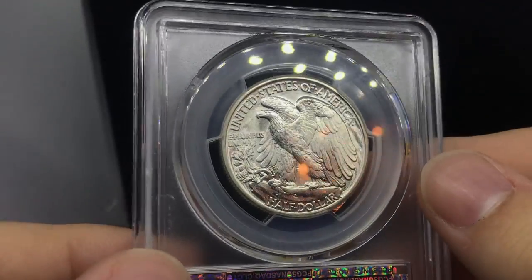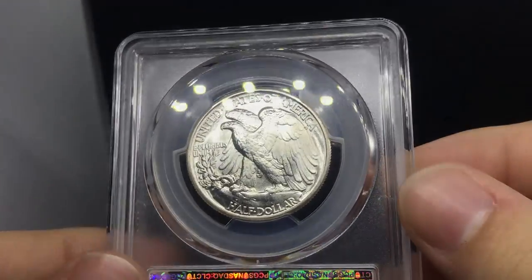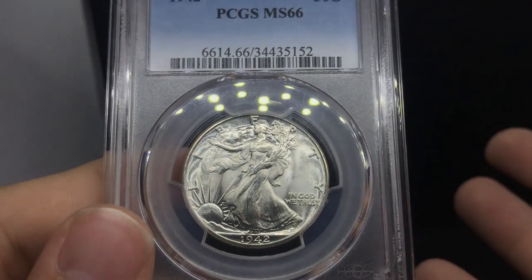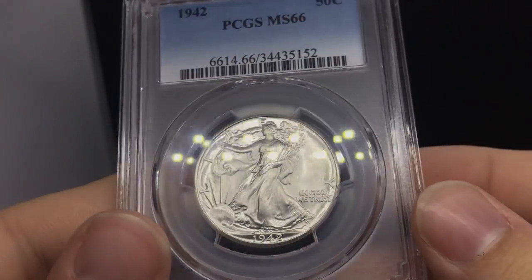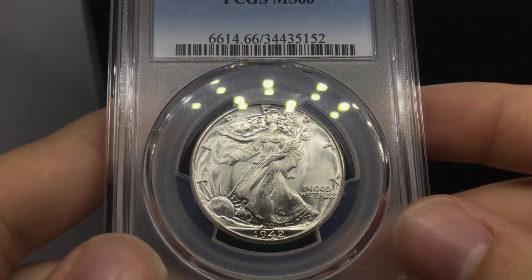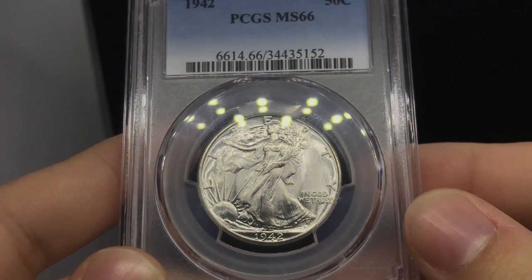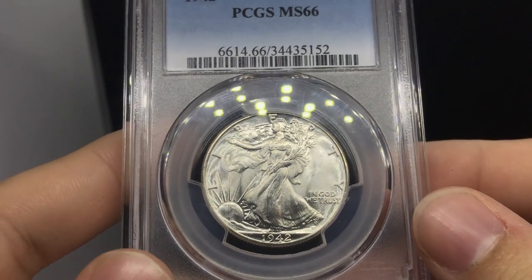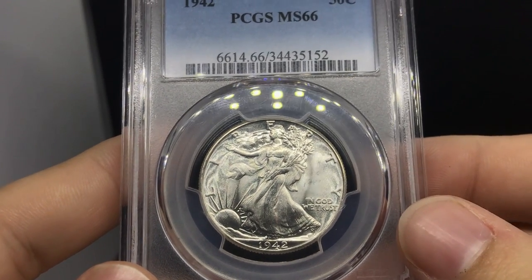It's just something that you guys should start to train your eye on — start to build some training for yourself. Most of you guys have actually been collecting for a long time and know what to look for, what to buy, and what to avoid. I really love this Walking Liberty Half. I'm not trying to oversell coins here — when I buy coins, I love the coins that I buy, and if I don't, I'll tell you. These are the three types of coins I like to buy: original coins, blast white coins, or beautifully toned coins.